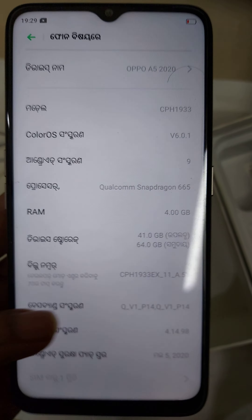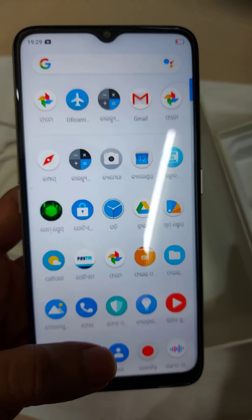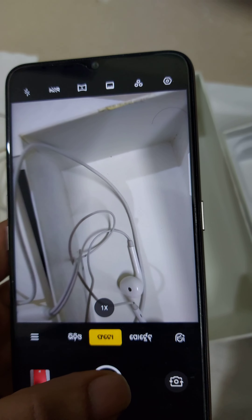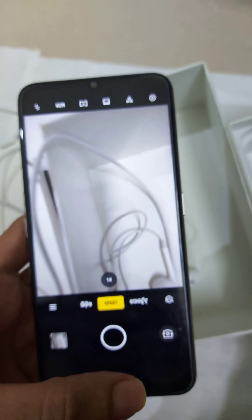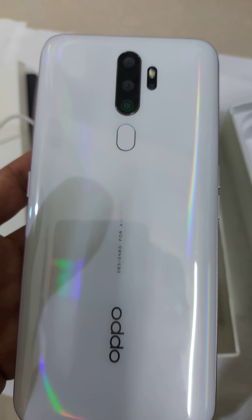It has been six months since I bought this phone and the phone is working really well without any issues. The camera is still working fine. I would say this phone is still one of the good phones for 2020.